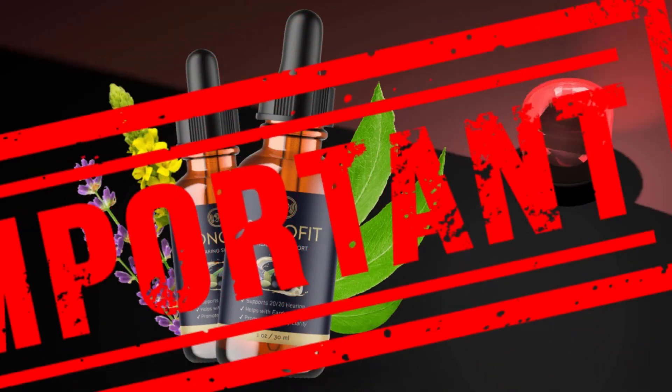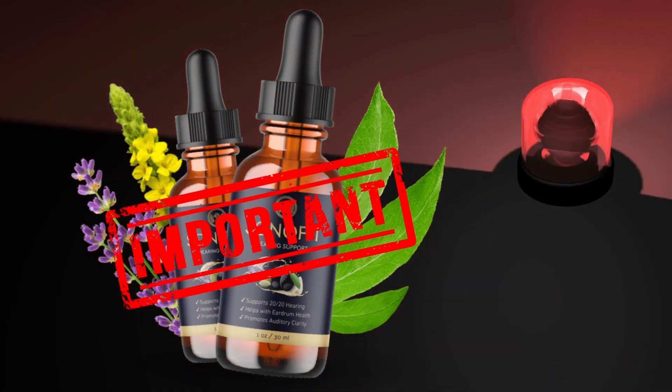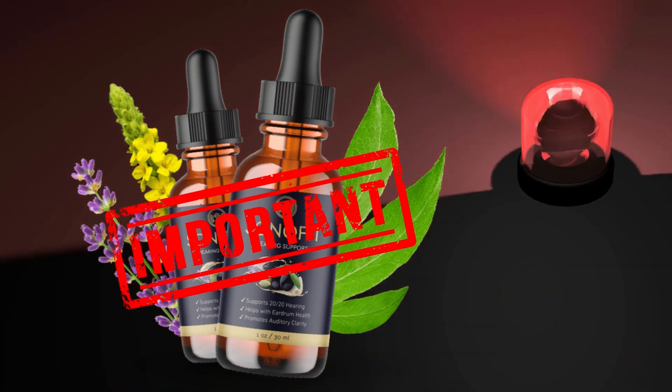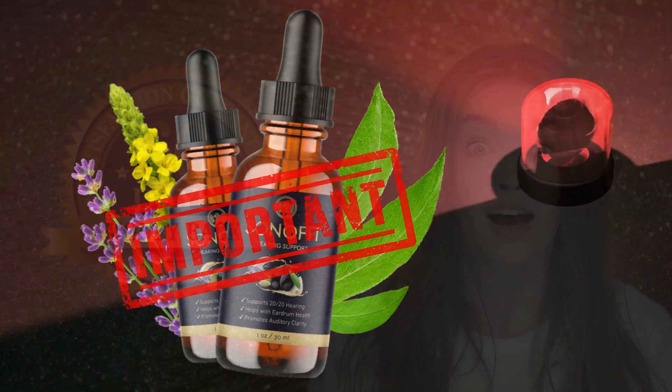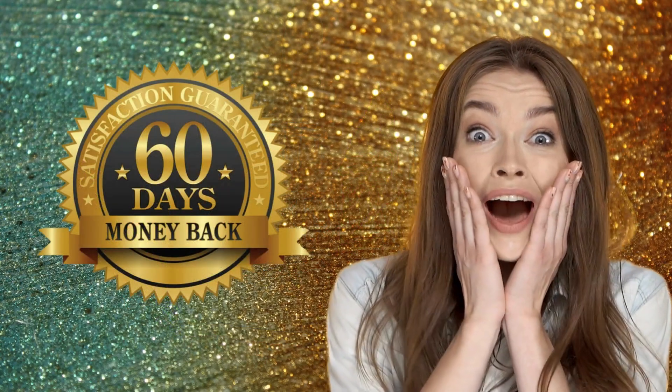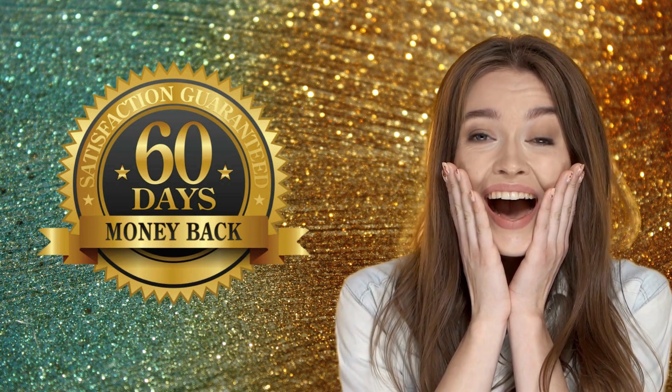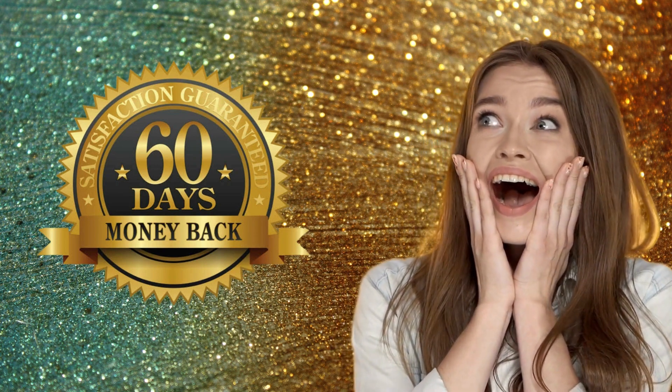Another important warning about this product that you need to know before you buy it: every bottle of Sonofit comes with an ironclad 60-day money-back guarantee. If, for any reason, you aren't fully satisfied with the results, you can just return what you haven't used for a full, no-questions-asked refund.